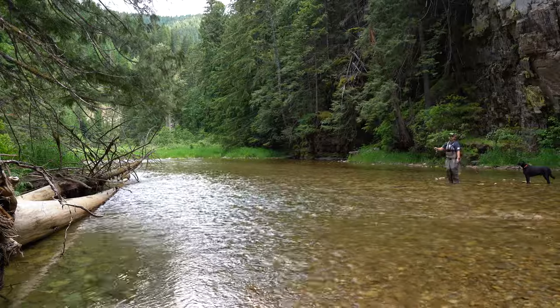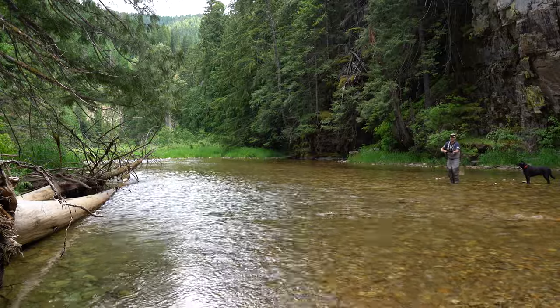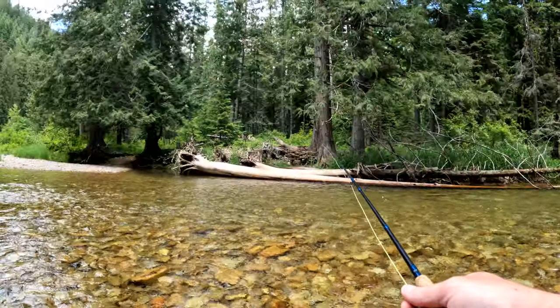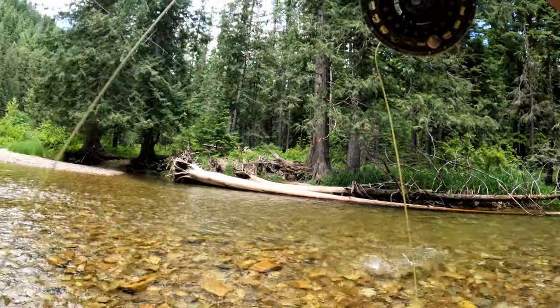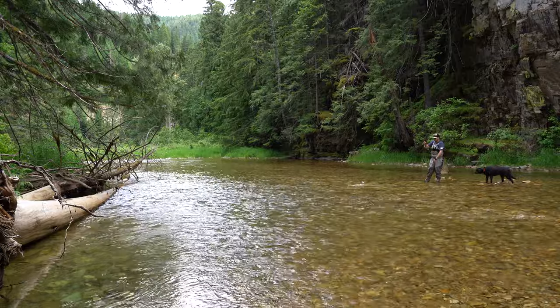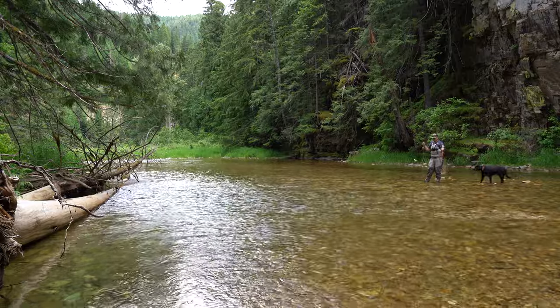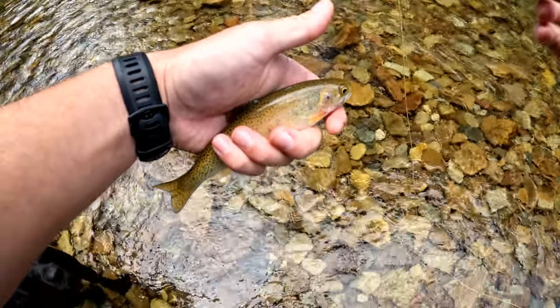You can see that I missed a couple little guys - not quite what we're after though. Nice little guy. Not quite what I'm looking for, but let's get the skunk off at least.